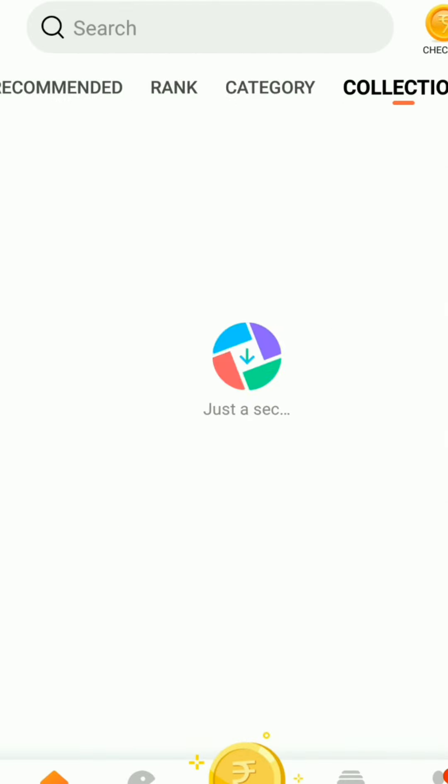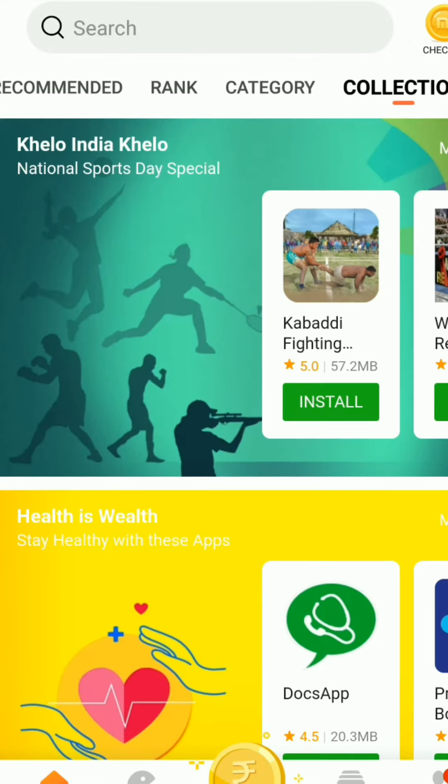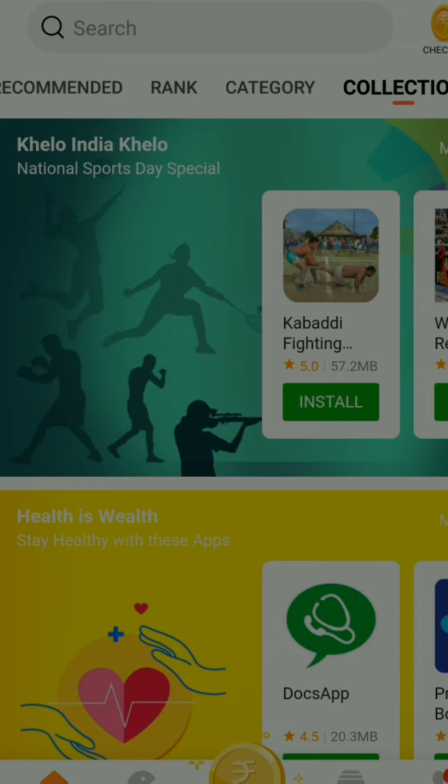Another option is the Collection section, which offers curated sets of apps.